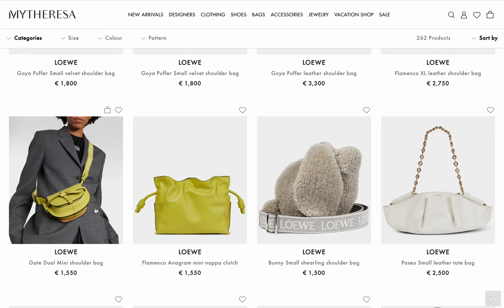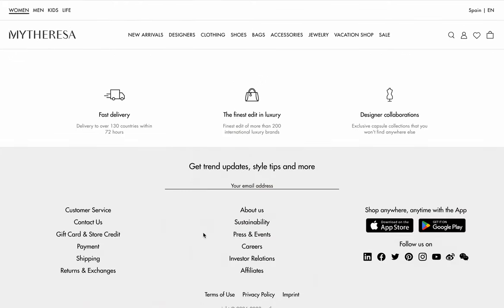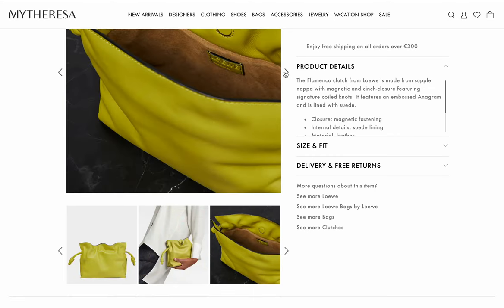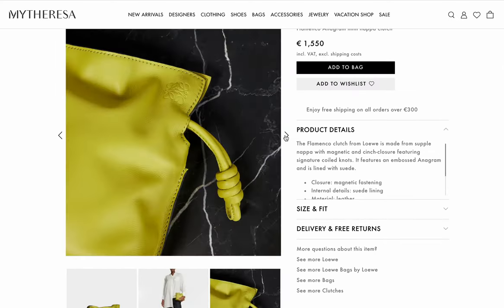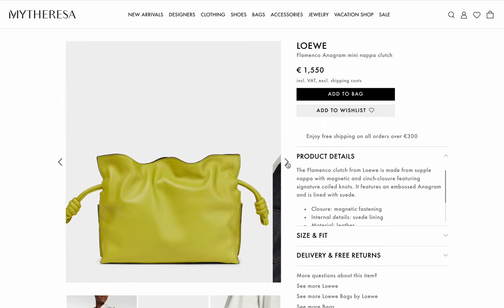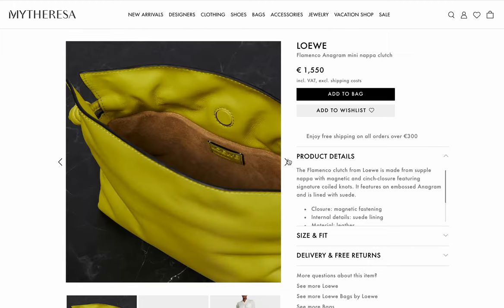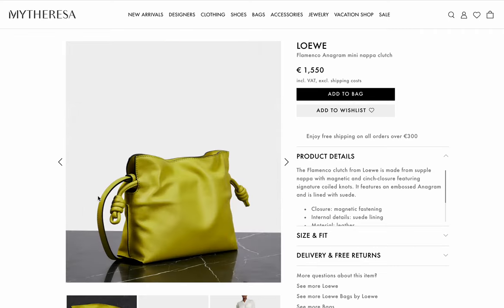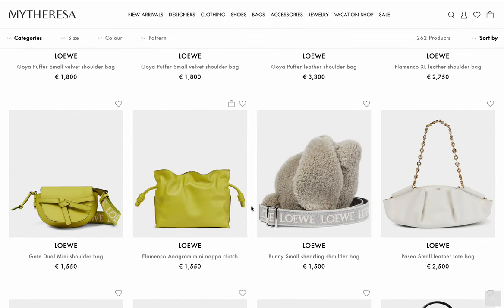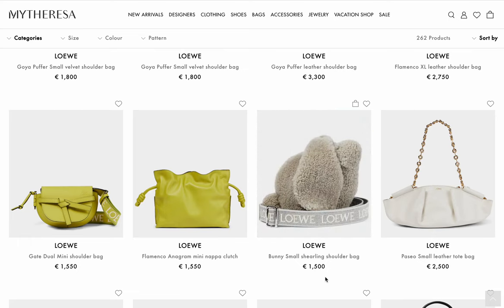Now we're looking at the Gate. The Flamenco Midi Napa Clutch — they're not consistent when they call something a clutch. It does have a strap — it's really cute, but this color with the black glazing looks weird. It's giving me Bottega vibes though. I love everything — it's lined with suede. This is like the best leather in the world. I can't explain it.